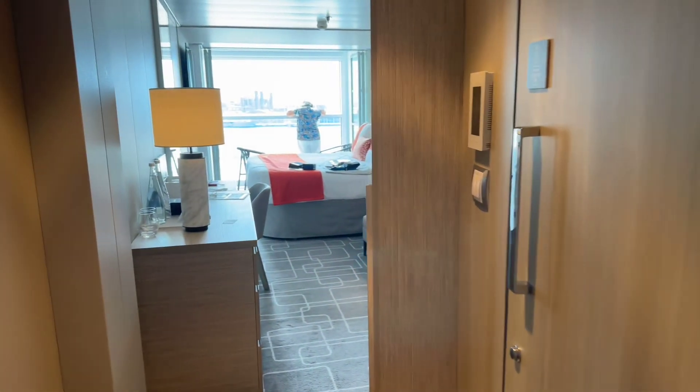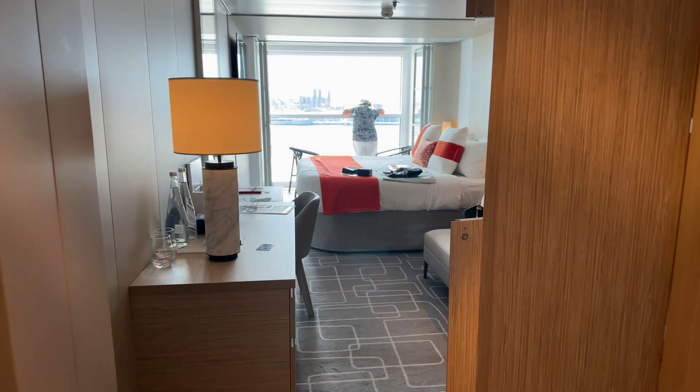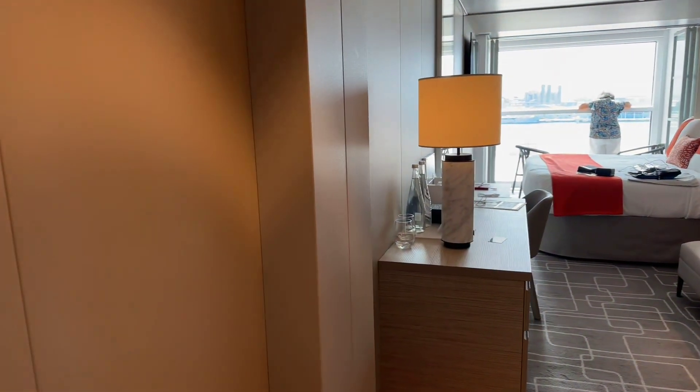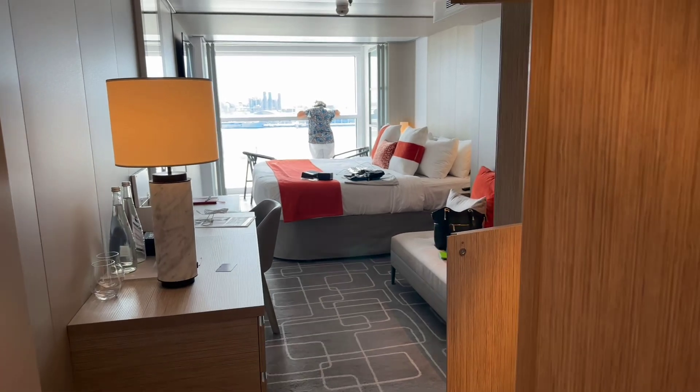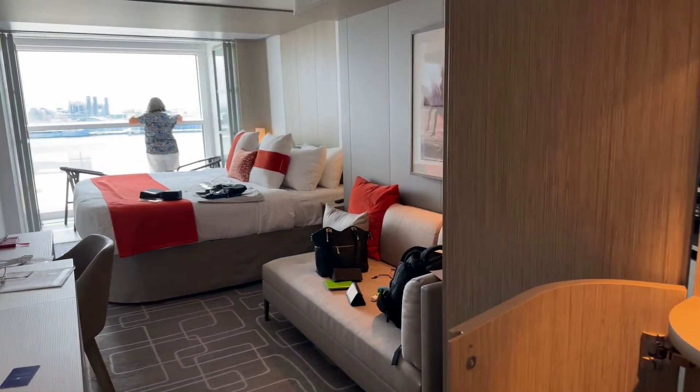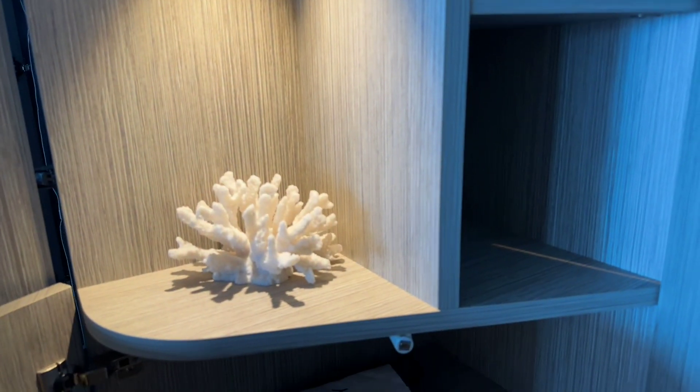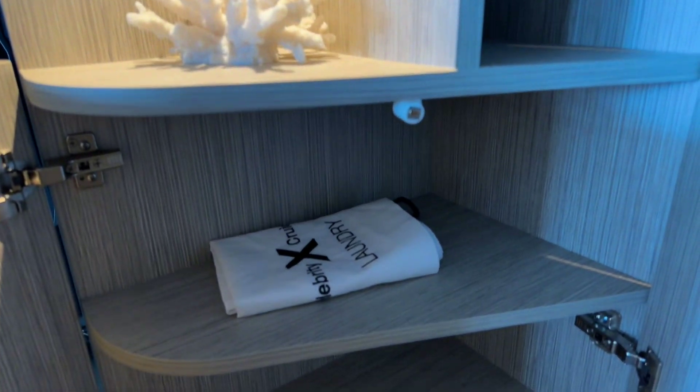This is Celebrity Beyond, infinite veranda cabin number 8232. As we come in, we have our bathroom on the right. The first thing I'll show you is some of the closet and storage space. We have a really nice double-door storage area with lots of shelving in it.